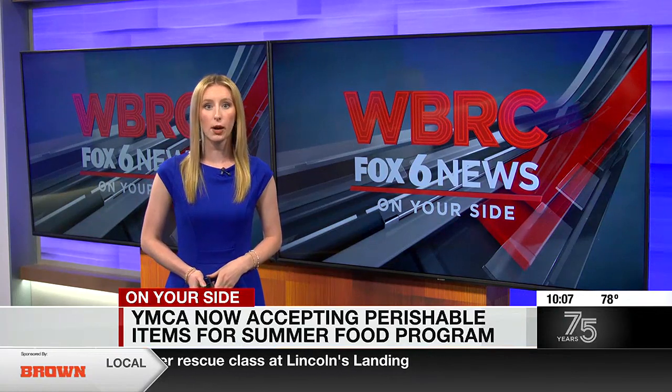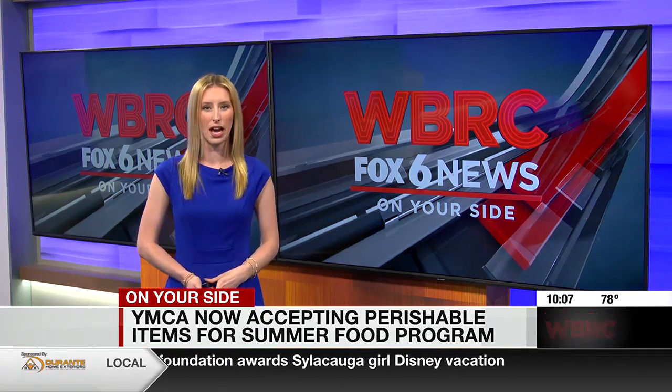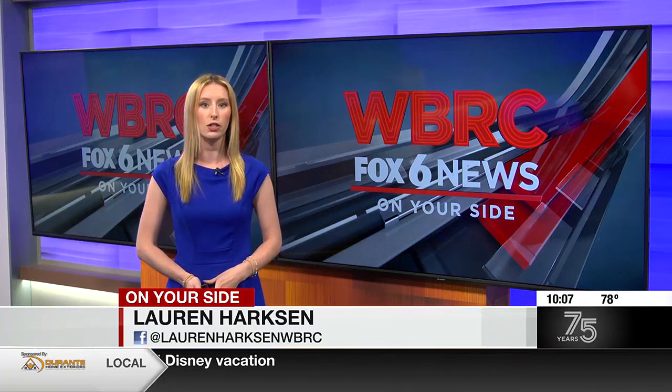Now for the mobile summer food program, each local YMCA branch has identified certain apartment complexes that are in high need. Because they are bringing the food to the kids, they also need volunteers to help with that. We'll have more information about those opportunities on our WBRC News app.